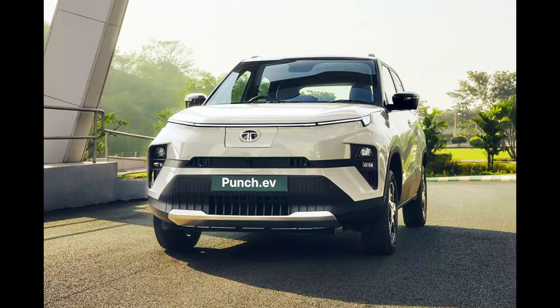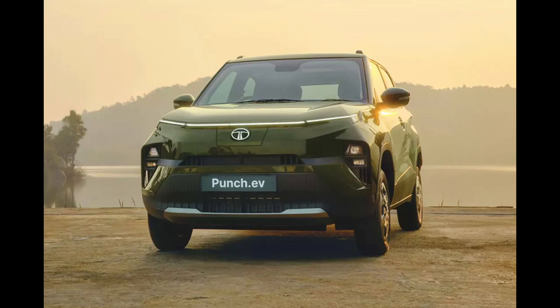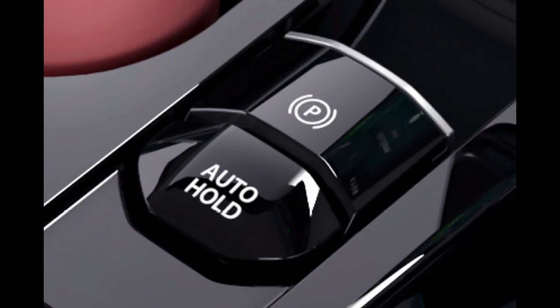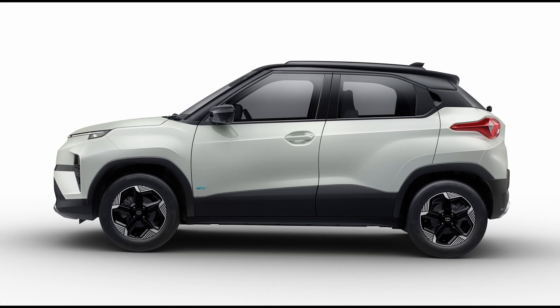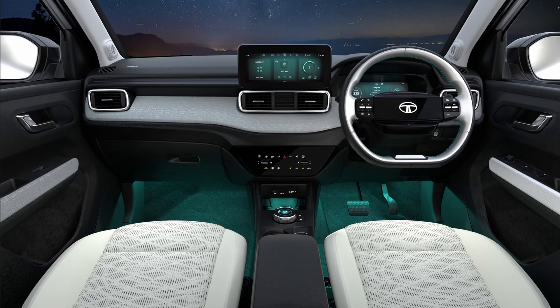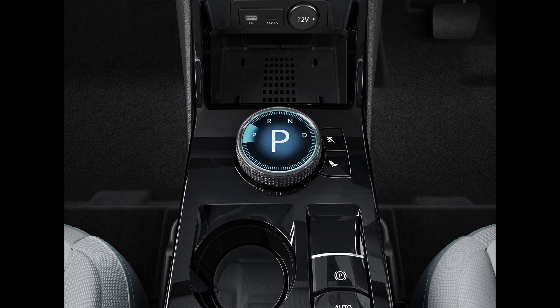Similar to the Nexon EV, the Punch EV offers two battery pack options: standard and long range. The standard model includes a 25 kWh battery with a claimed range of 315 km, while the long-range model features a 35 kWh battery with an ARAI-certified range of 421 km. Real-world range for the long-range model is estimated at around 320 to 330 km. Both battery packs are IP67 certified and come with an 8-year, 1.6 lakh kilometer warranty. Charging options include a 3.3 kW wallbox charger as standard and an optional 7.2 kW AC fast charger.